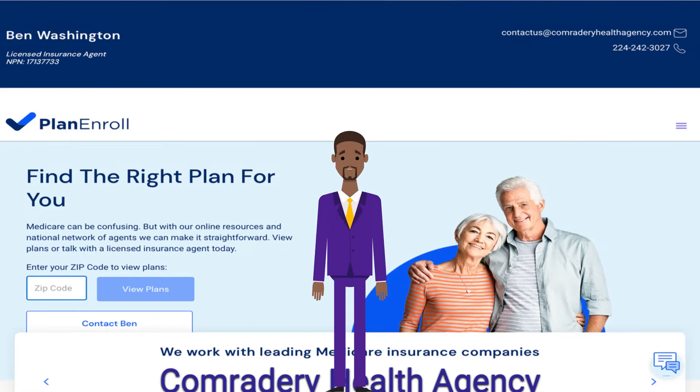At Comrade Health Agency, we know that Medicare can be confusing. That is why we utilize learning tools like Plan and Roll, which give online resources to learn about your plan for Medicare. We give you access to a licensed broker that can make it straightforward.